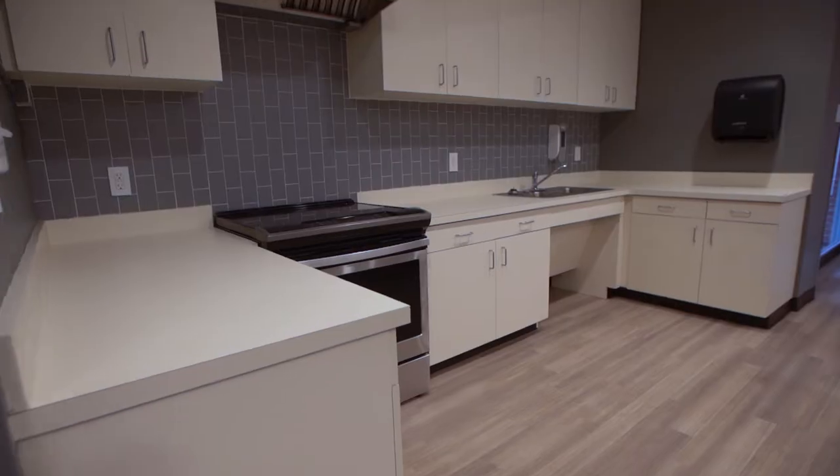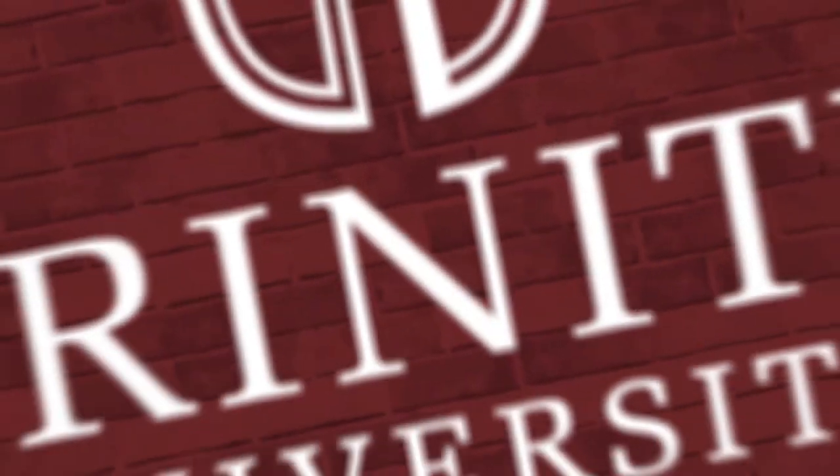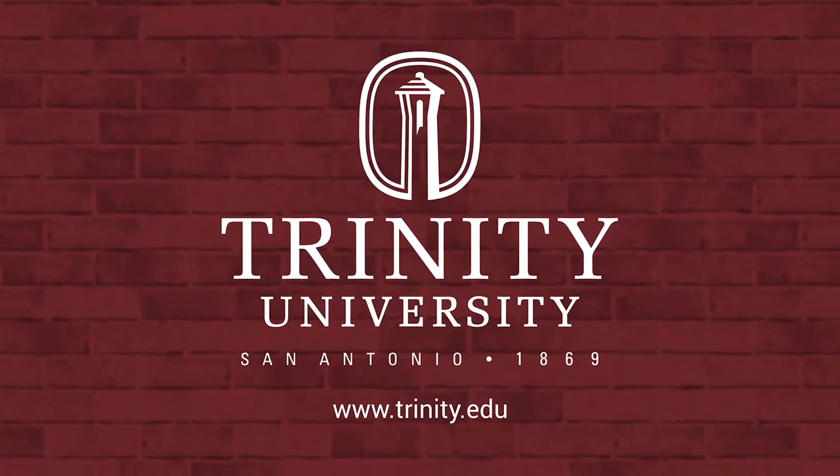Housekeeping is provided to your room in McLean on a bi-weekly basis. We hope you enjoy your residence hall.